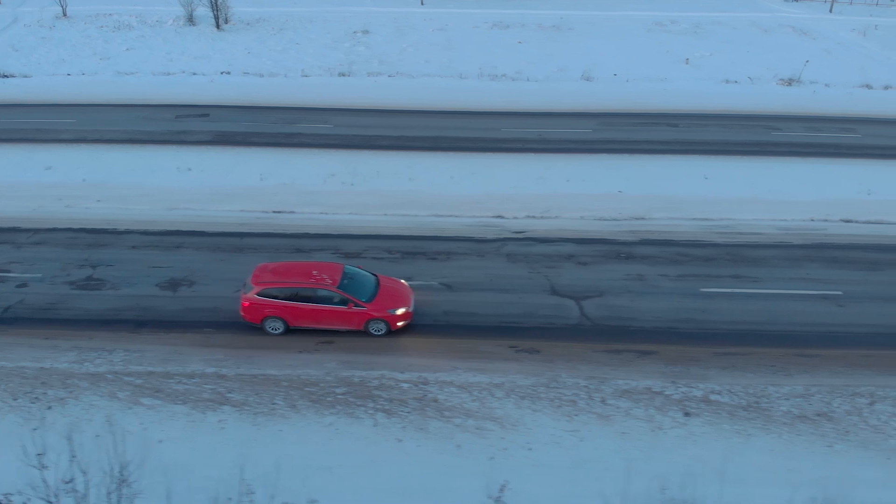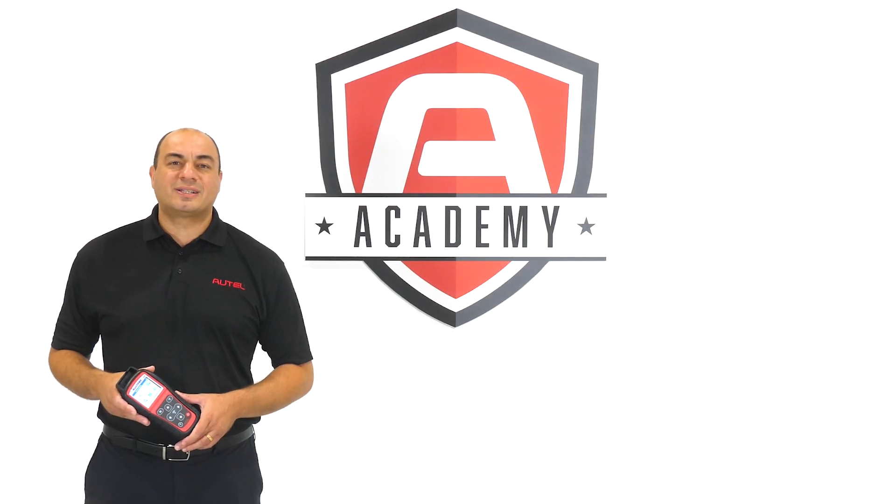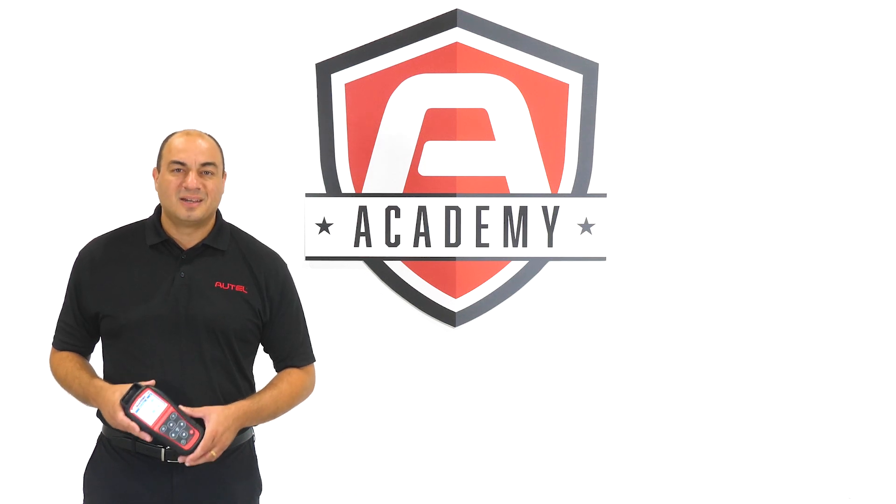See the links in the description below for additional videos about winter tire installation and service procedures. For more information about Autel TPMS tools and sensors, contact your local Autel dealer or visit us at Autel.com. We'll see you next time.